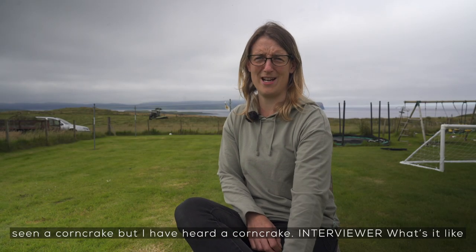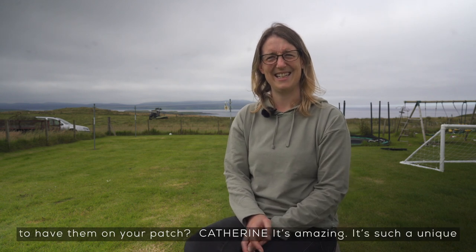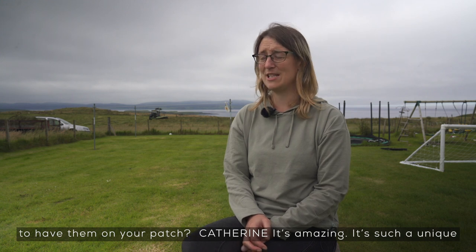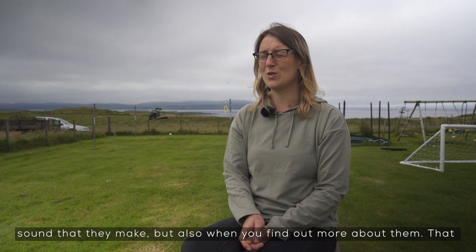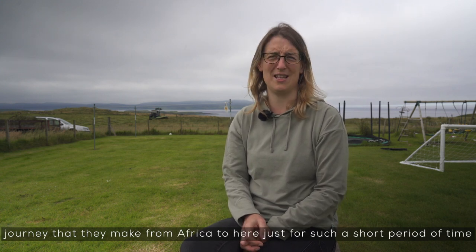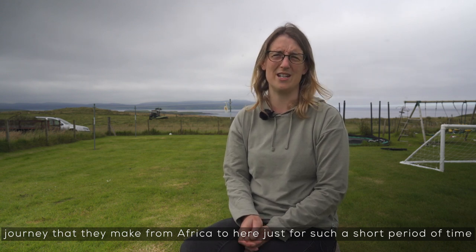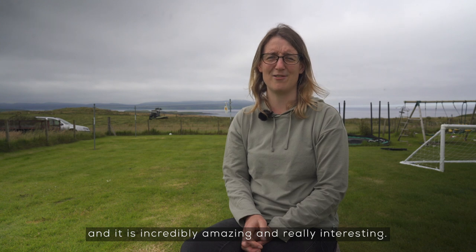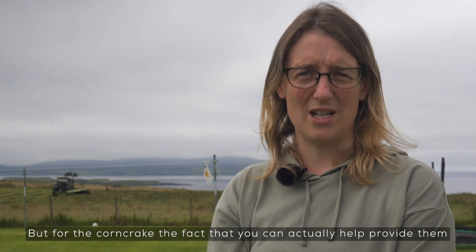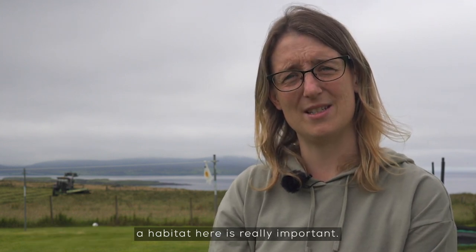I have never seen a corn crake but I have heard a corn crake. It's amazing — it's such a unique sound that they make, but also when you find out more about them and that journey that they make from Africa to here, just for such a short period of time, it is incredibly amazing and really interesting. The fact that you can actually help provide them a habitat here is really important.